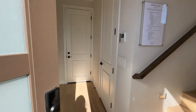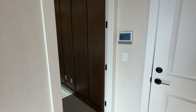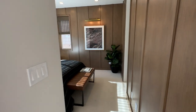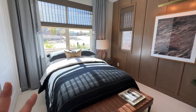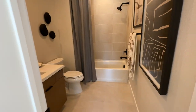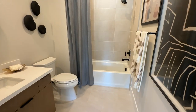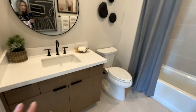Two and a half baths and a two-car garage. So as you walk in, you have a bedroom downstairs, which could be converted as a bedroom, or this could be what's called a flex space. You have this with a full bathroom. Obviously, if this was a flex space, then this would only be a half bath down here.